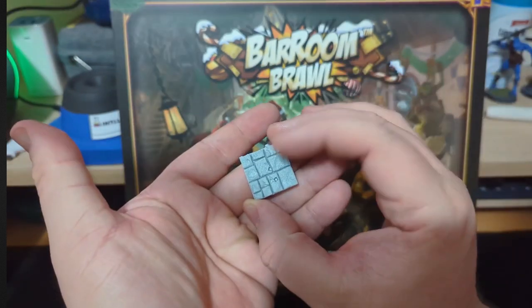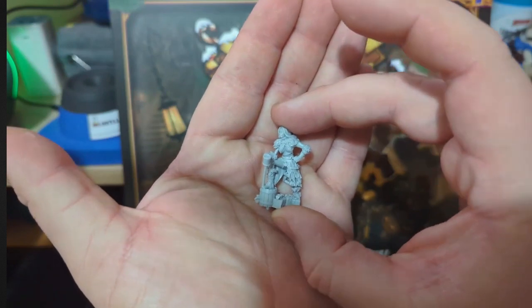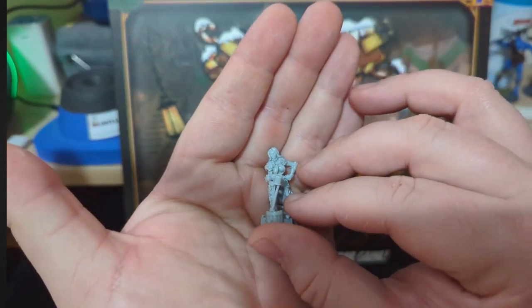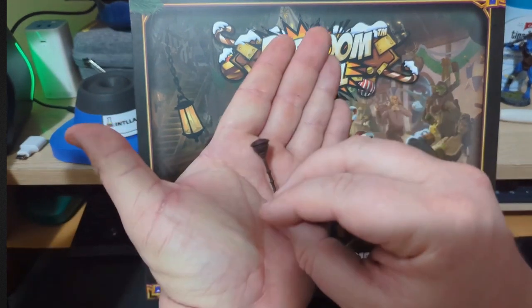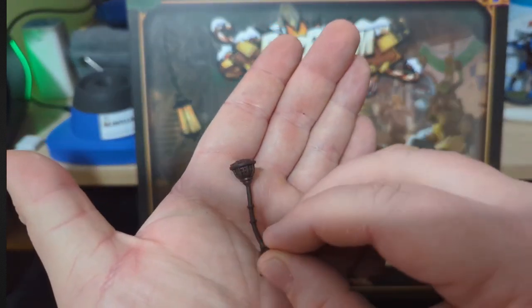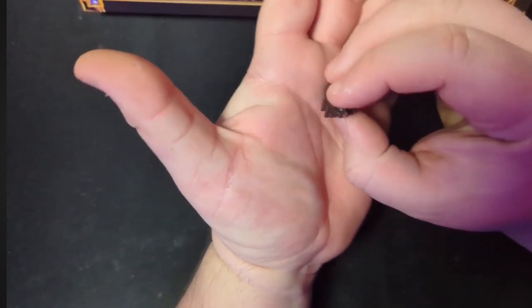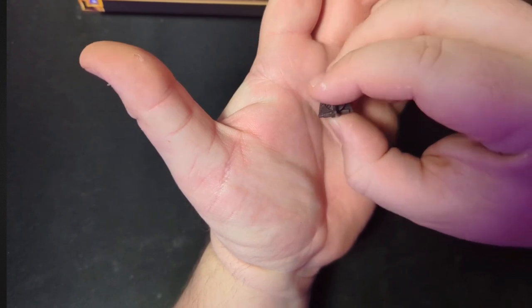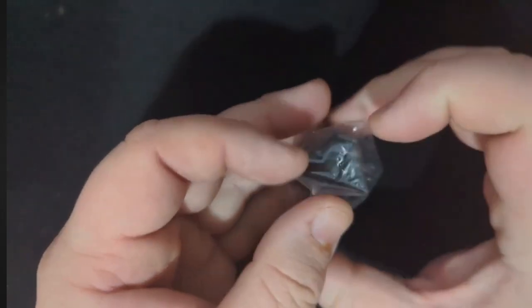Mantic are a company that I have a lot of respect for. I think they do some really amazing things in the industry. They do far better sculpts than personally I feel they're giving credit for. There's definitely a percentage of the audience out there that still picture Mantic as this company that they were a decade ago — which was very cheap, very quickly made sculpts. And they haven't been that company for a very long time.